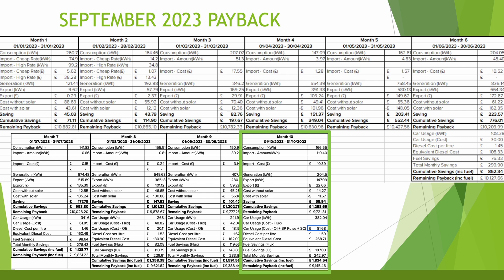The cost this month without solar would have been £44.27. With solar, the cost was minus £11.67 — a saving of £55.94 for the month. Adding that in, cumulative savings are now £1,258, with a remaining payback of £9,721. Including EV, total car consumption was 382 kilowatt hours.